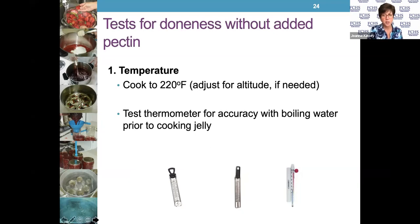For the doneness test without added pectin, cook the liquid to 220 degrees Fahrenheit. You may have to adjust that depending on your altitude — the number will be a little higher at higher altitude, so look that up. Use a thermometer to test, and make sure your temperature and cooking time are both appropriate.